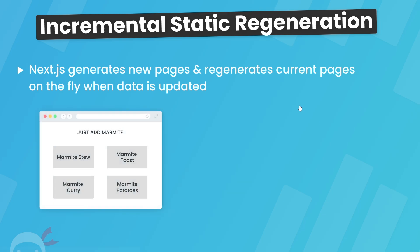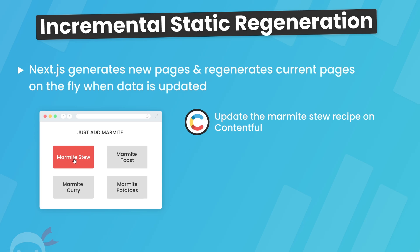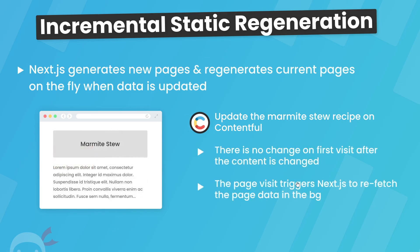Imagine we already have our site deployed to Vercel listing our different recipes. Now imagine we make a change to a single recipe on Contentful — for example, the marmite stew. When this happens, it doesn't directly trigger our application to regenerate that recipe page or any page which uses that data. However, what it will do is, if I was to visit that recipe page in the browser, the regeneration process will begin.